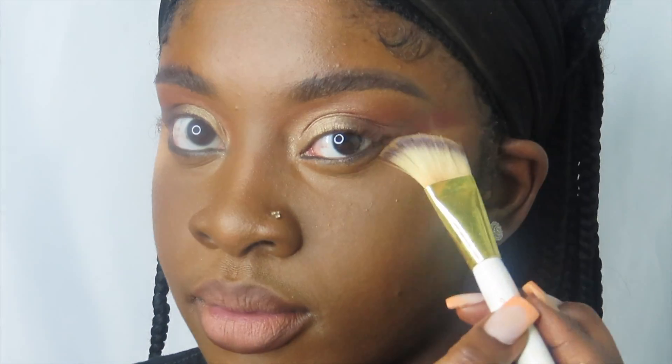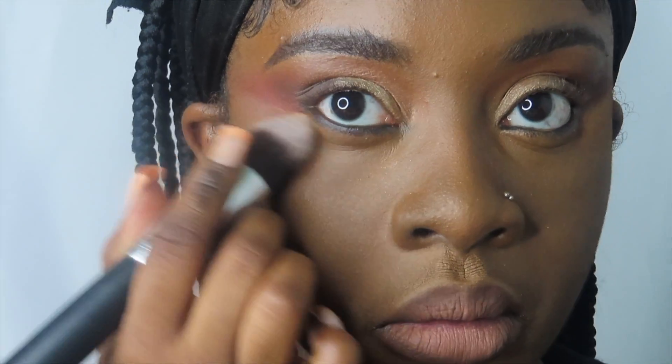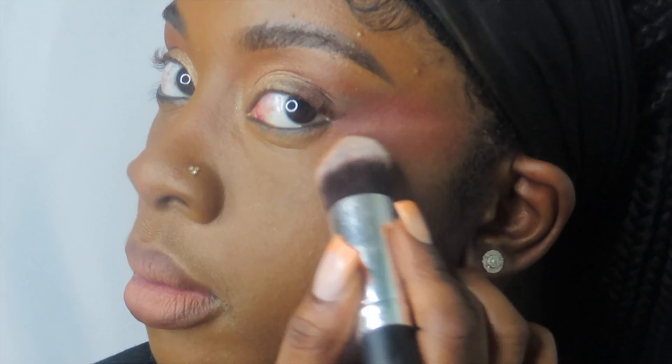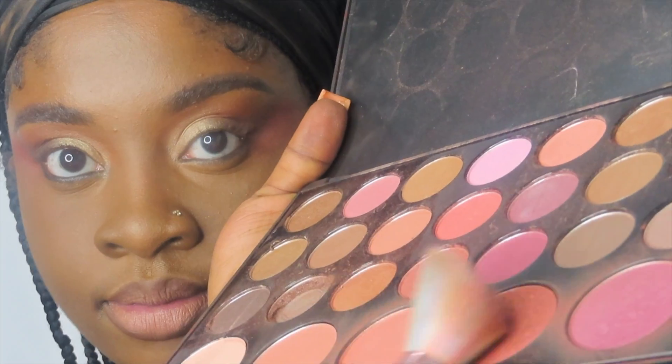My camera did die around the time I put on my lashes, but I want to give a shout-out to my friend K-Man, who is a lash tech here in Texas and makes custom lash strips. After I did my extra blush, I put on the lash strips and also did some under-eye lashes as well. This is the finished look — I hope you all enjoyed! If you've recreated it, tag me and let me know. Thank you for tuning in, bye!